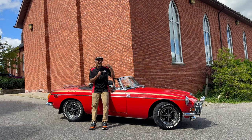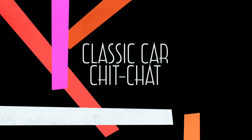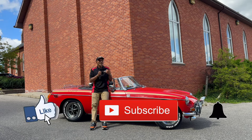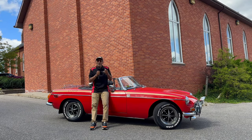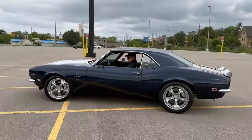In today's video you're going to get to see a beautiful 1968 Camaro. Hello everybody and welcome to Classic Car Chit Chat. My name is Kevin. I am thrilled you're joining me today. Today I am going to be introducing you to a gentleman — his name is Jim. Jim has a stunning 1968 Camaro SS.